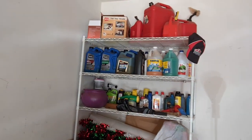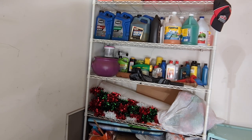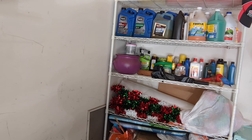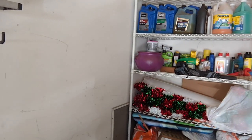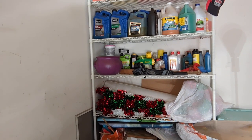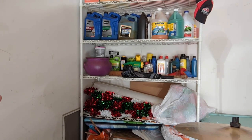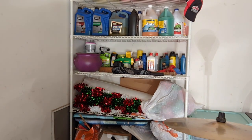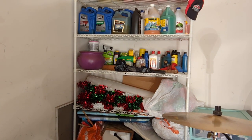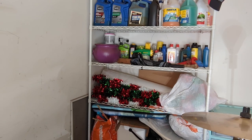Kung makikita ninyo yung shelf na yan, ay puno ng mga iba't ibang products — yan ay para sa kotse. Kapag mayroon, katulad ng oil o kaya charcoal lighter, mayroon ako. Yung cleaning products dito ko linalagay, katulad ng charcoal, na hindi dapat sa loob kasi hindi pwede mong i-mix yung mga kemikal na gamit sa kotse katulad ng charcoal at gasolina. Dito mo ilalagay sa labas, hindi sa loob ng bahay.